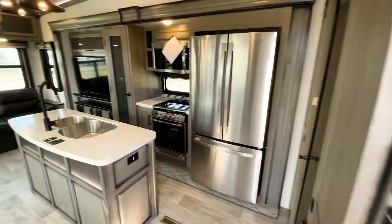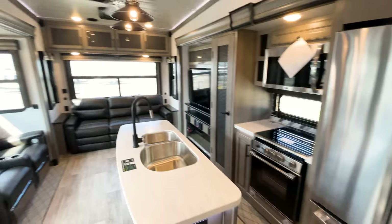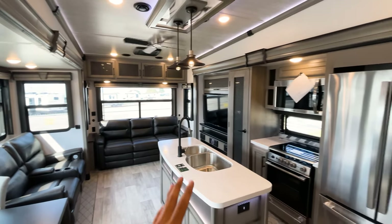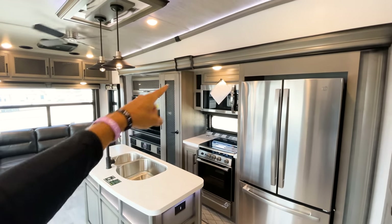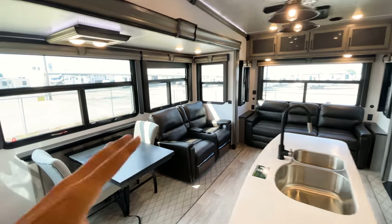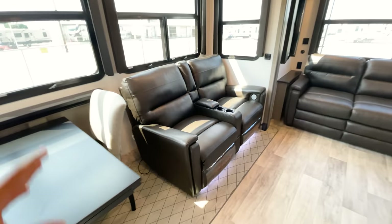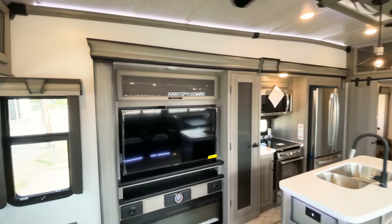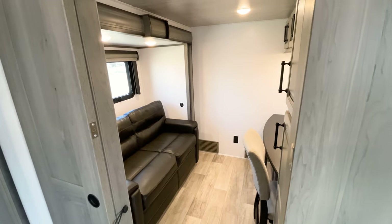Coming inside, Montana always does a fantastic job with their interior design. This is the Bourbon color scheme, which gives you gray woodwork on your island, cabinets, slide-out framing, and everything throughout. It comes with dark-colored sofas that also have lights underneath them to add to the ambiance of everything Montana has to offer.